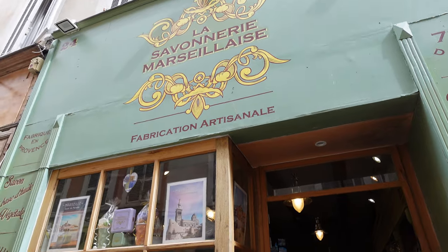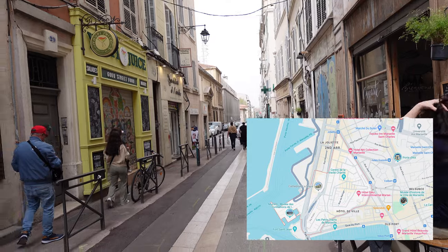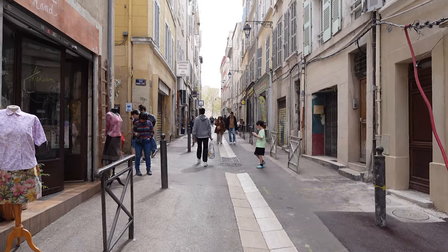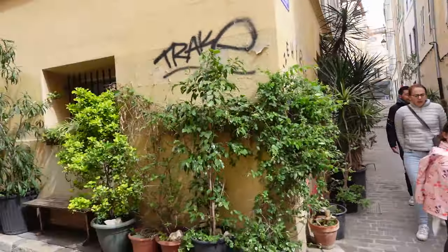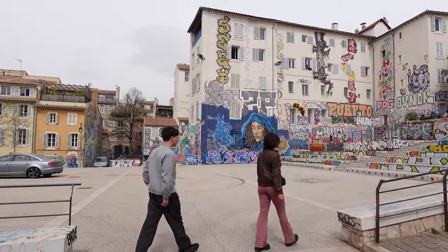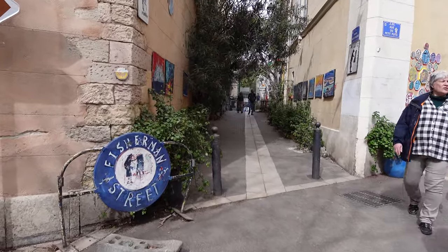Since it was springtime we decided to dive into Les Paniers a bit more. There are more options and tours open during the summer, but Les Paniers is absolutely beautiful. It is the old district of Marseille — it's colorful, very vibrant, with lots of street art and lots of plants. There are so many little shops around this area. A lot of them were closed when we were here because it was the day before Easter and being a Catholic-based country, obviously that was a big thing.